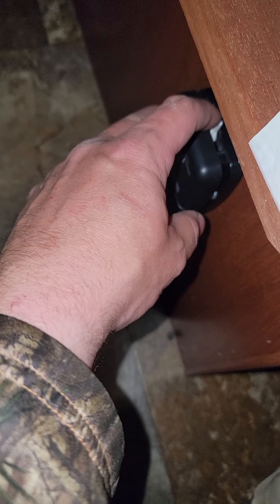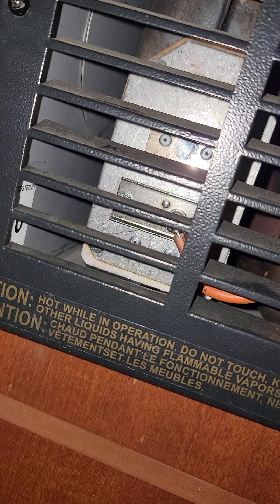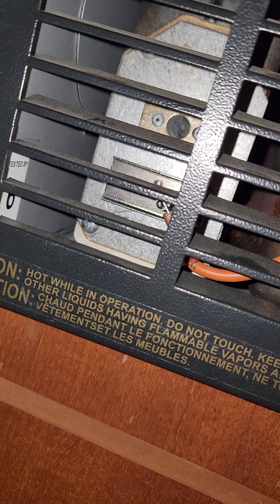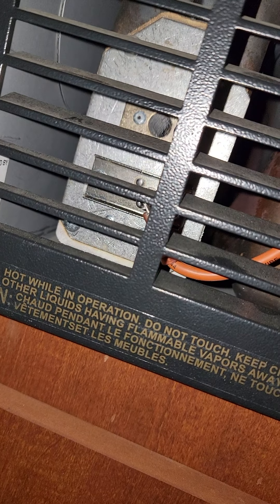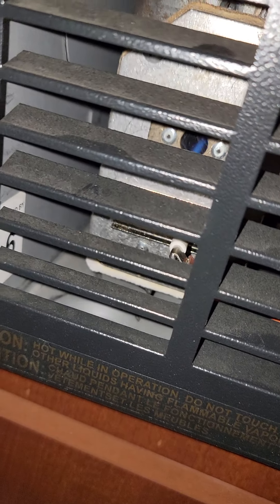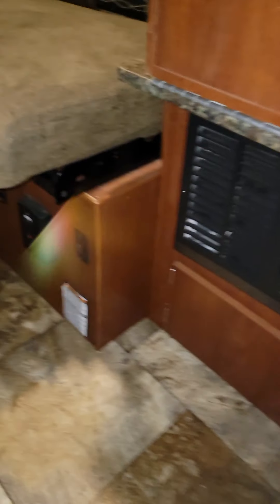Here's the thermostat under the table — and it kicked on. Fire. Yeah, furnace works.